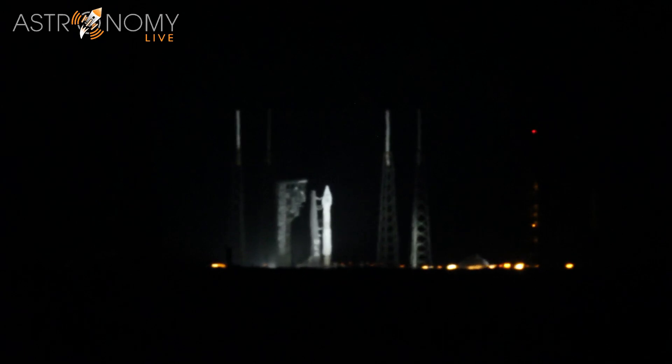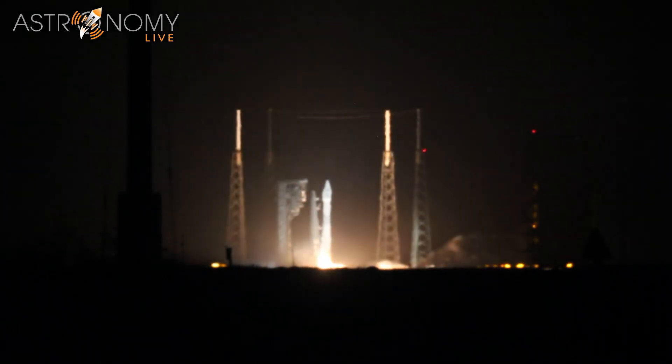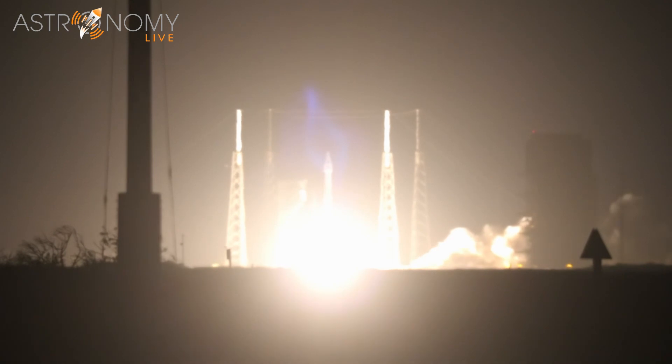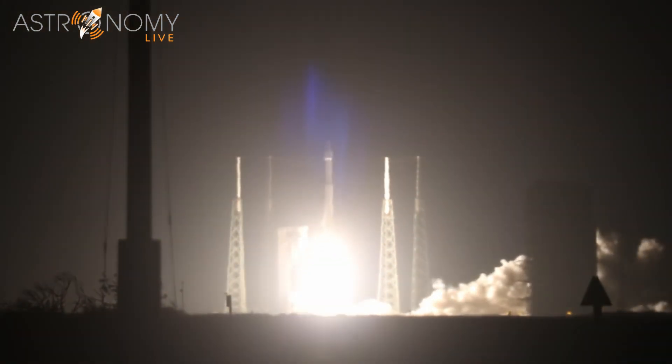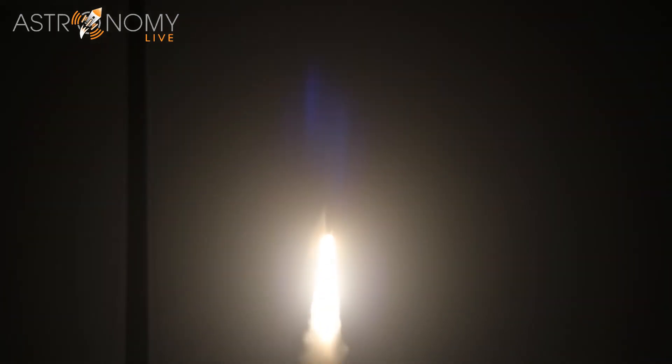T minus 10 seconds — 9, 8, 7, 6, 5, 4, 3, 2, 1, 0. And liftoff of Solar Orbiter, an international collaboration to give us new images and a better understanding of our life-giving star.